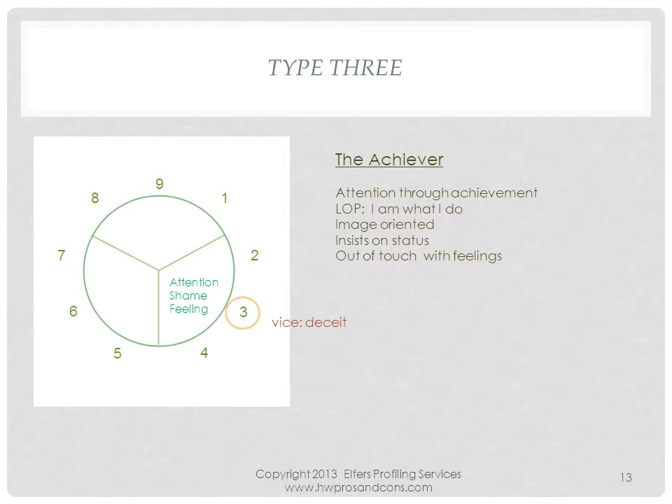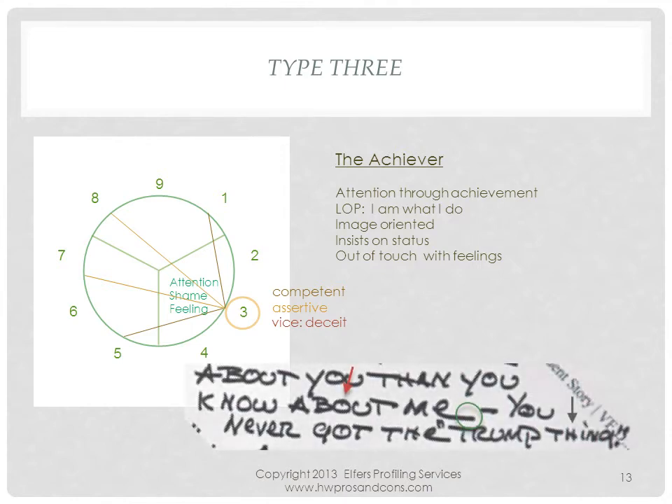Type 3s are assertive, competent, and image-oriented. They have a strong need for attention and expect praise even when not earned. They are out of touch with their feelings, and like an octopus changing colors, 3s will readily say anything to appease the perceived needs of others. Donald Trump is a typical 3 — his hair is image-oriented, he is aggressive and competent. Trump's handwriting shows his assertiveness in size and thickness of the ink trail. The club strokes reveal his forceful ways, and the slashes inside the O's are consistent with his deceptive tendencies.